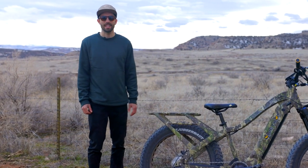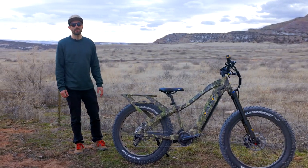Hi, I'm Stefan, Head of Product Development at QuietCat. Here to show you the all-new Apex Pro.